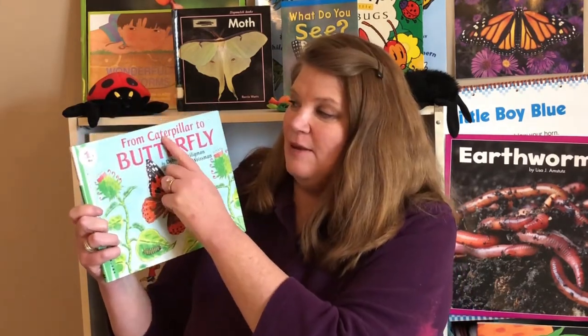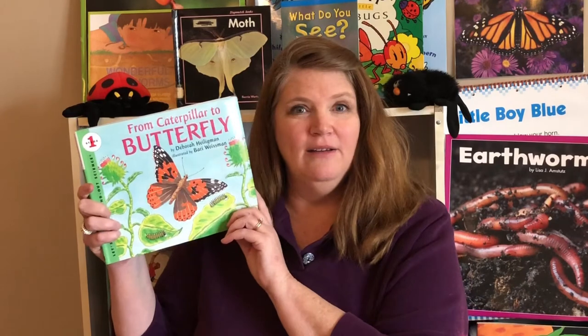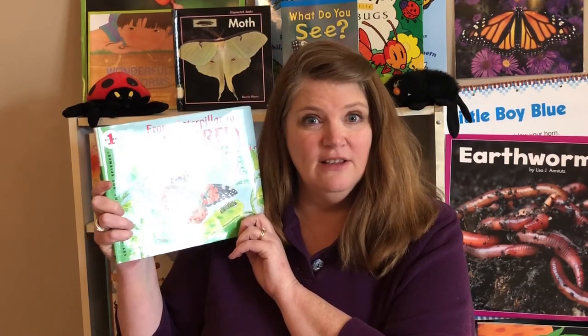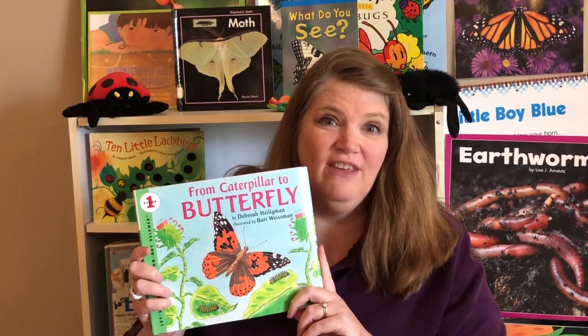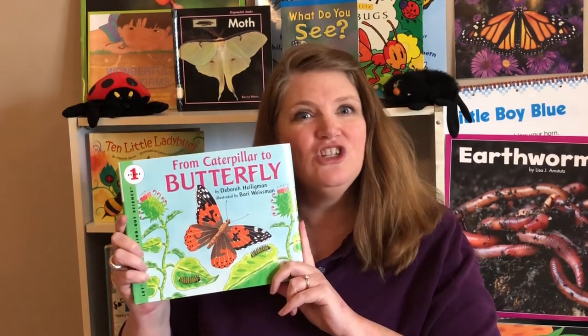Our story today is another story that tells how a caterpillar changes into a butterfly. In fact, that's the name of it — From Caterpillar to Butterfly. That's the title. The author is Deborah Heiligman. What did Deborah Heiligman do if she's the author? She wrote the words. And the illustrator is Barry Weissman. What did Barry Weissman do? Drew the pictures. This story is going to tell us true information about caterpillars and butterflies. If it's true information, is this book fiction or non-fiction? That's right — it's non-fiction if it gives us real, true information. Let's read it together.